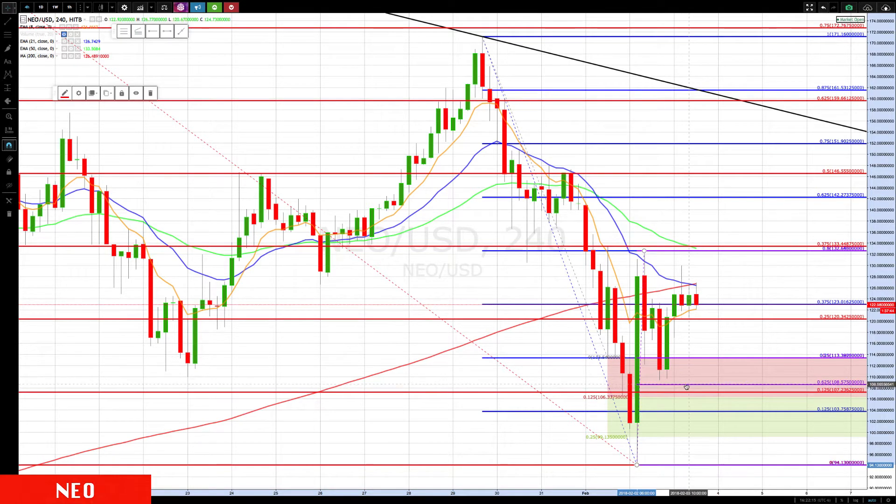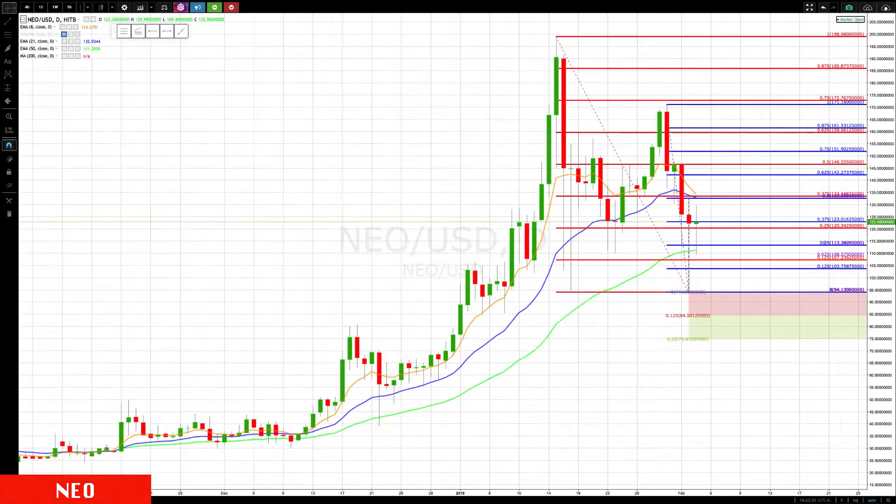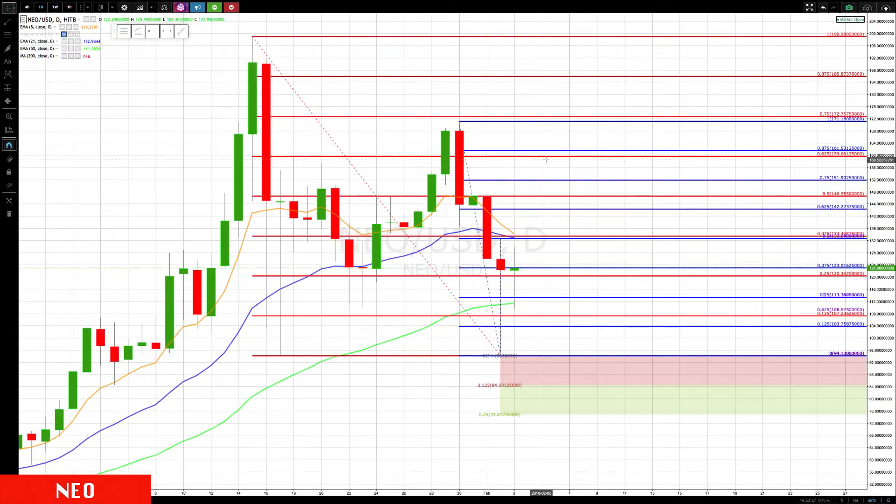If we break back down, we're then watching for the 113 and then the 108 level. If we go to new lows at any point, we'll take a look at those on the daily. So let's switch over there now — you can also see that 133 is where we have the resistance.